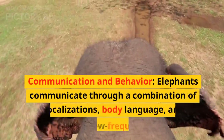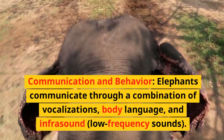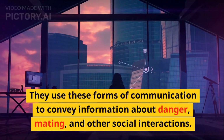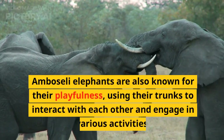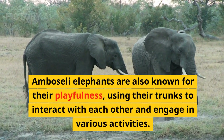Elephants communicate through a combination of vocalizations, body language, and infrasound — low-frequency sounds. They use these forms of communication to convey information about danger, mating, and other social interactions. Amboseli elephants are also known for their playfulness, using their trunks to interact with each other and engage in various activities.